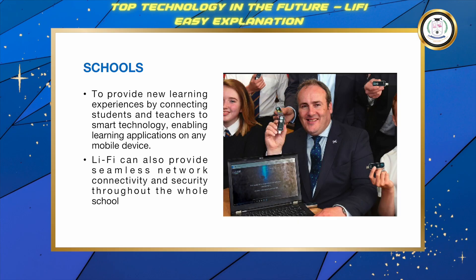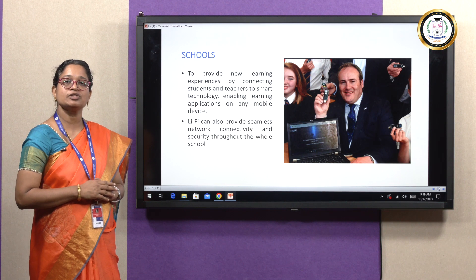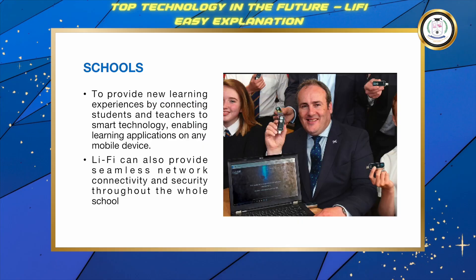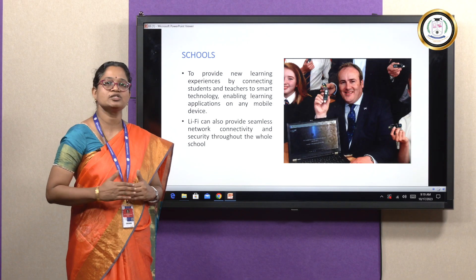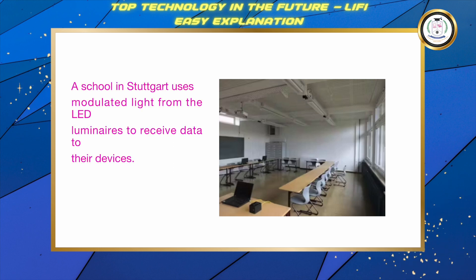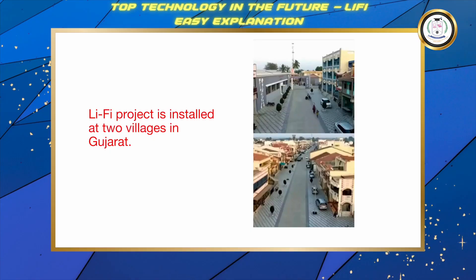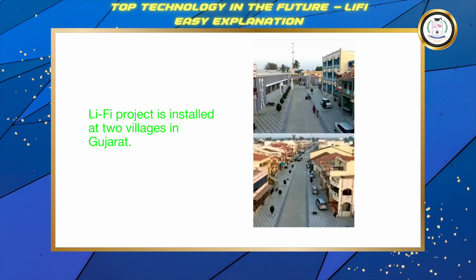Li-Fi finds great application in educational institutions as well. It provides new learning experiences by connecting students and teachers to smart technology, and provides seamless network connectivity and security throughout the institution. Currently, a school in Stuttgart, Germany uses Li-Fi technology to receive data to their devices. In India, a Li-Fi project is installed at two villages in Gujarat.